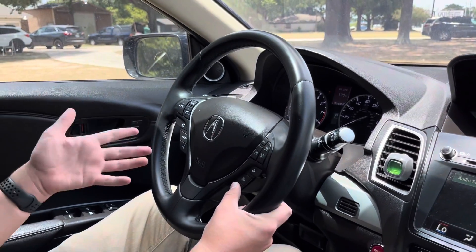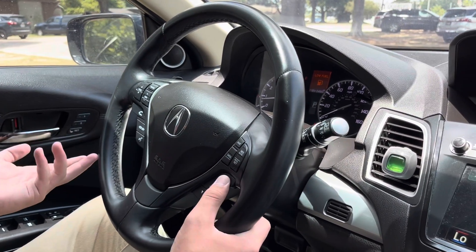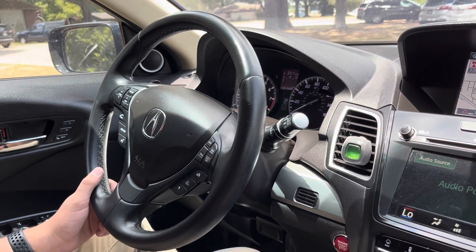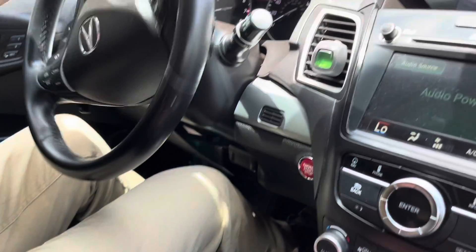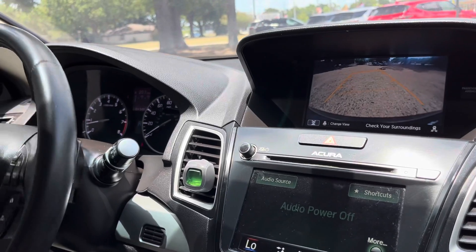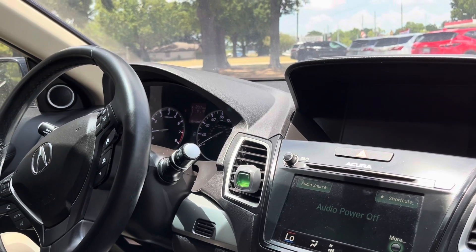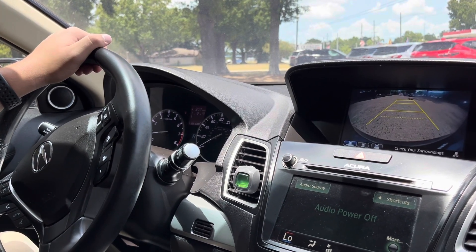You have things like individual tire pressures, your oil life, your MPG — you can see that. You have a nice tachometer and a speedo on the right. The backup camera is okay resolution, pretty good. You have trajectory lines — not all vehicles have that, which is really cool about this Acura. You can actually push this right here to go through the different angles of the backup camera.